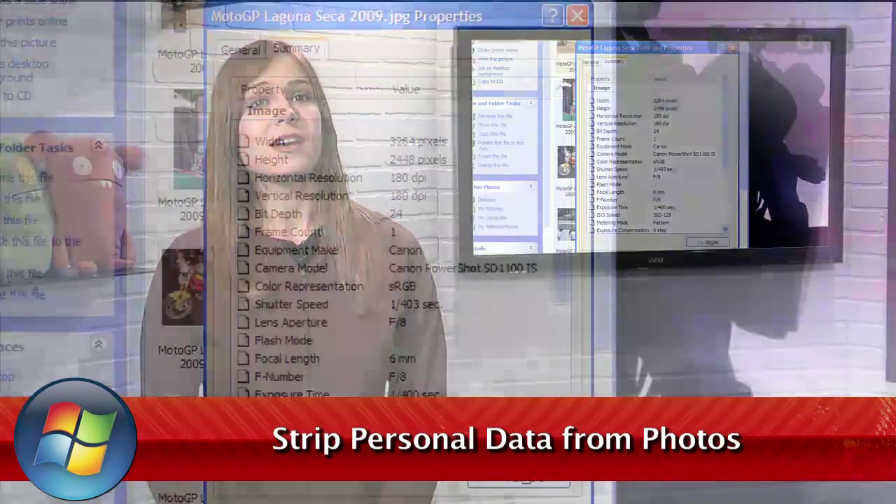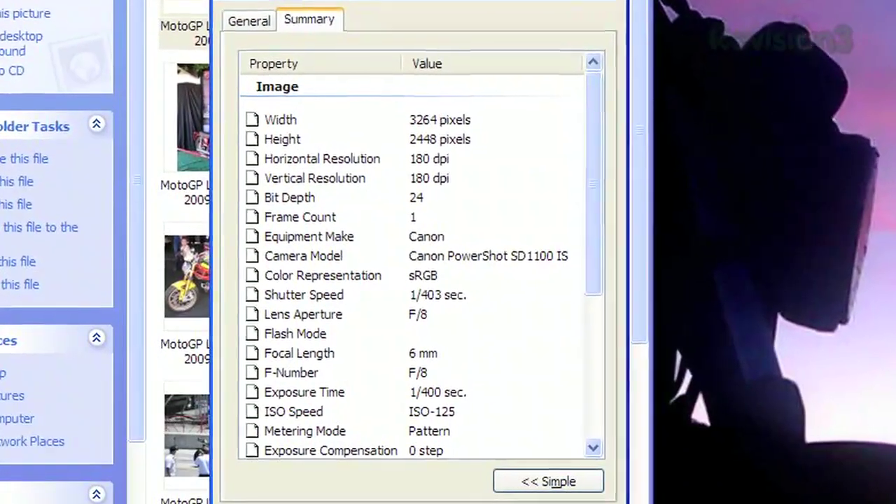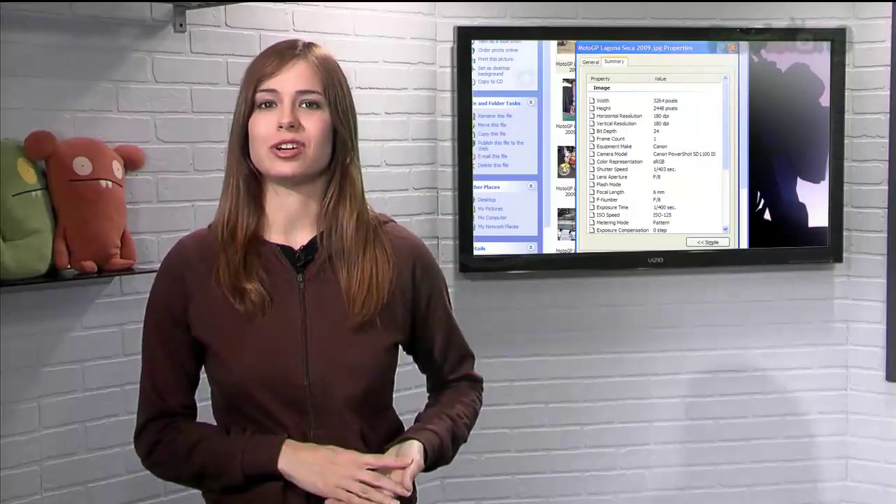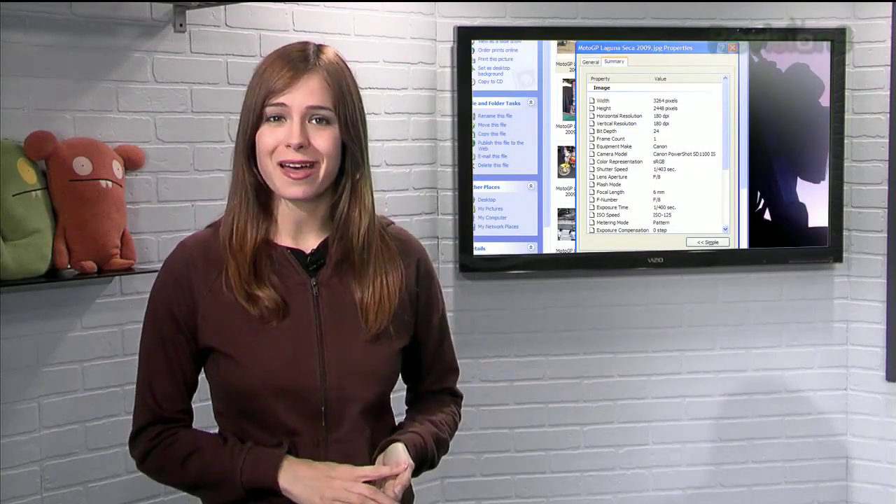Most digital cameras record EXIF data within each photo taken. It usually contains information like date and time the picture was taken, along with the camera settings for that shot. But what if you don't want all that extra information on all the photos you post online?